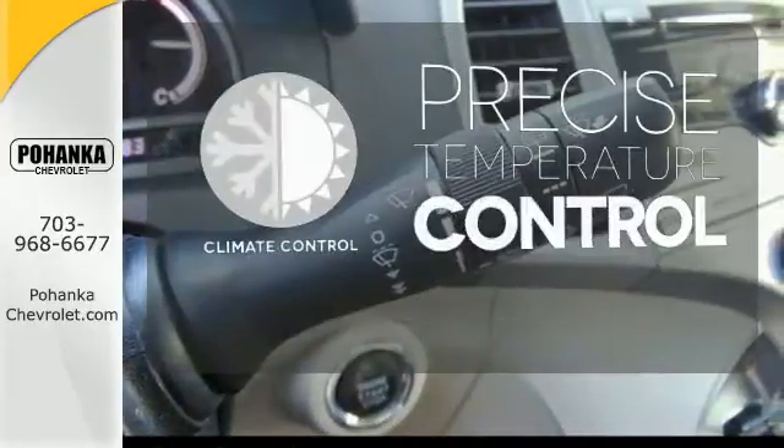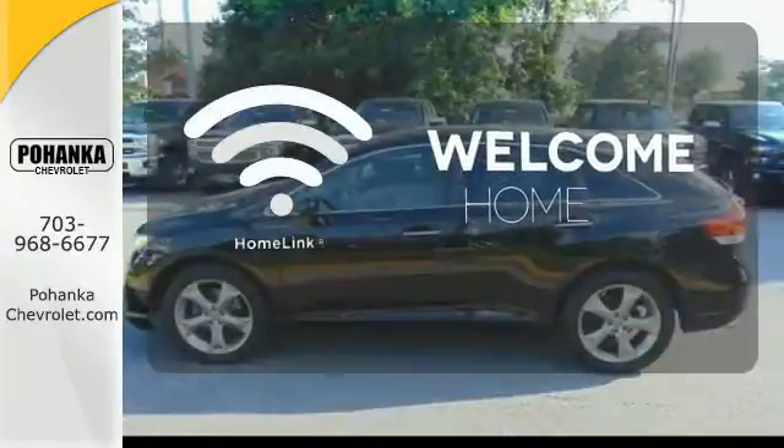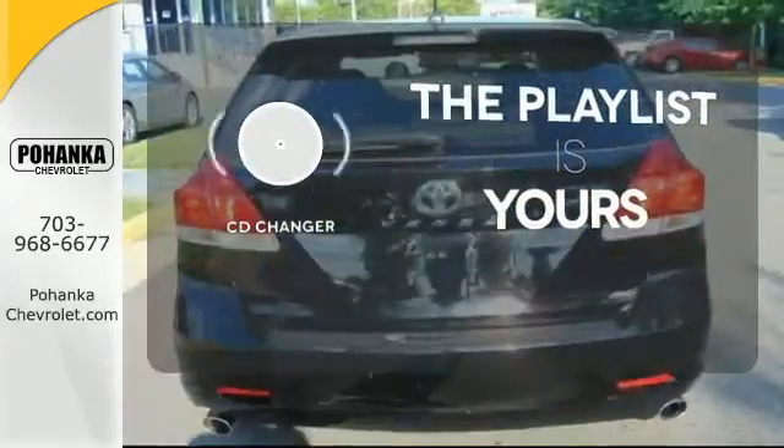Select the perfect temperature with the climate control. Program garage door openers, gates, and lighting systems with HomeLink. Stop fumbling for the right album — you have a CD changer.